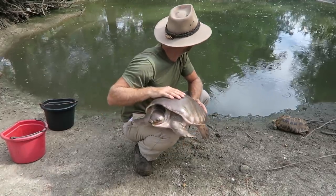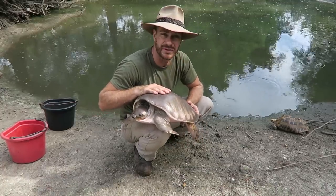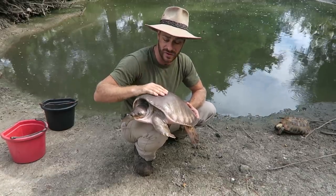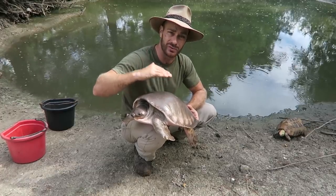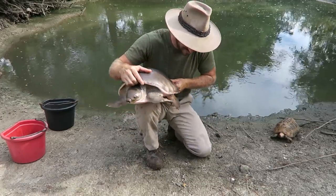Now, you guys will notice behind me the pond looks a little low and muddy. So I'm trying something different this season — I'm actually trying to use the wet and dry season here in Florida. These guys come from wet and dry areas themselves, where they'll have monsoonal rains that raise the level of their bodies of water and the river systems they live in.